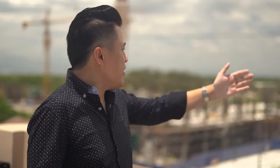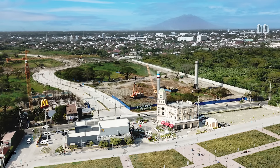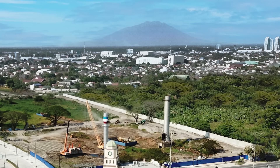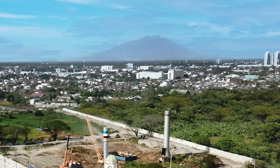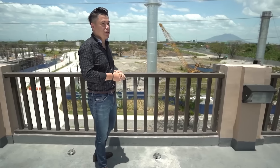This year, we're going to be launching a brand new residential condominium called Montrose Park View. As you can see from the property, you also have a fantastic view of Mount Arayat, which is quite majestic.